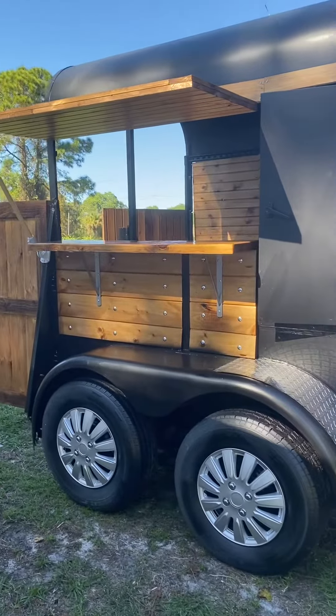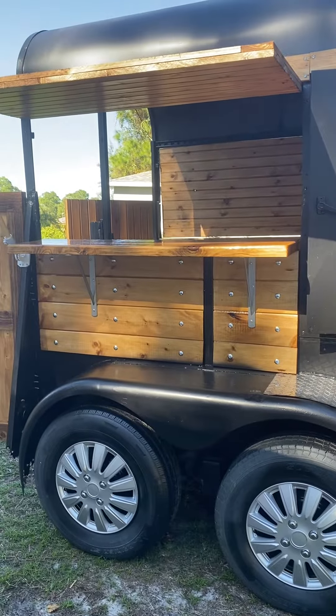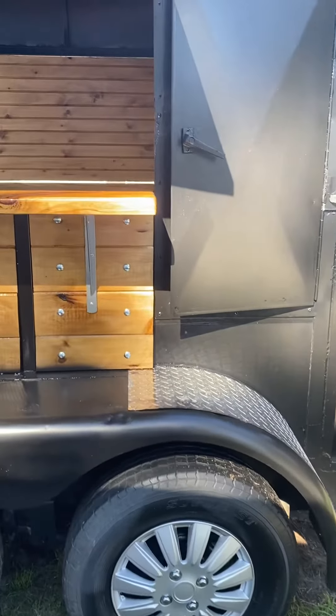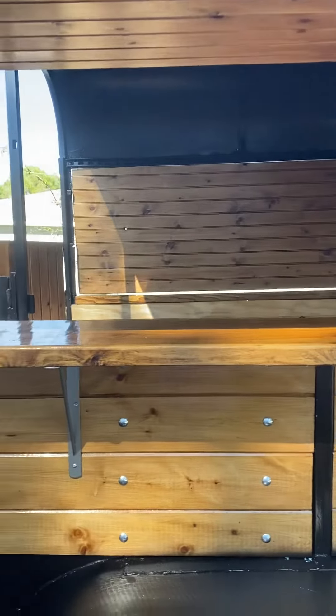Super cute two-horse with two serving counters, windows down — I'll put it up in a sec — front storage. Really cool, slightly darker stain.